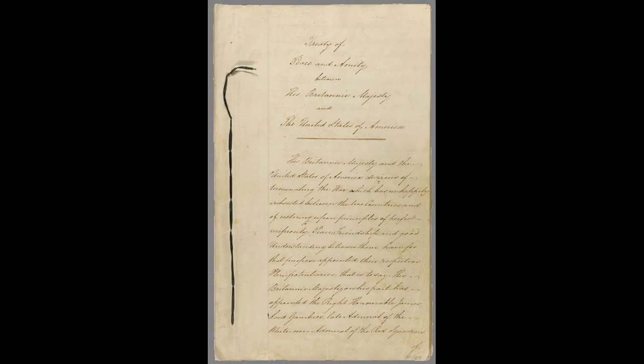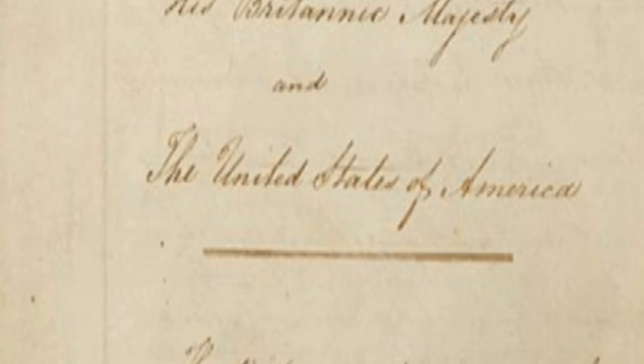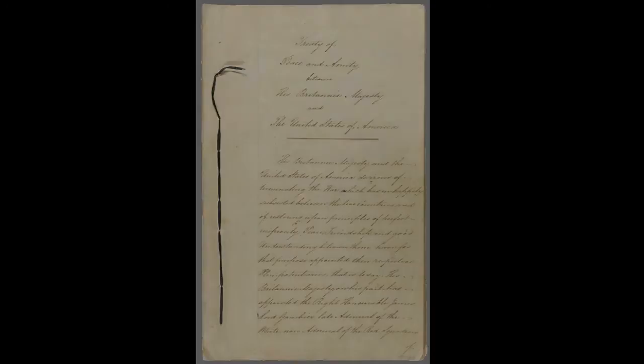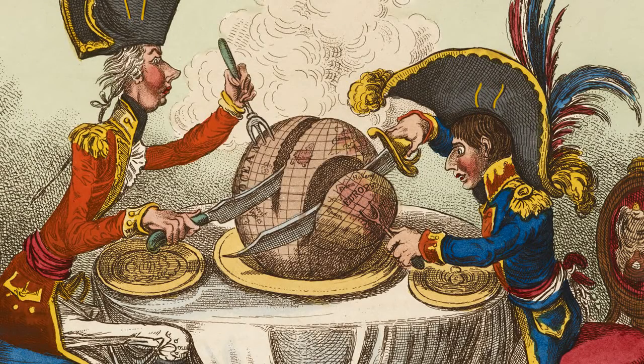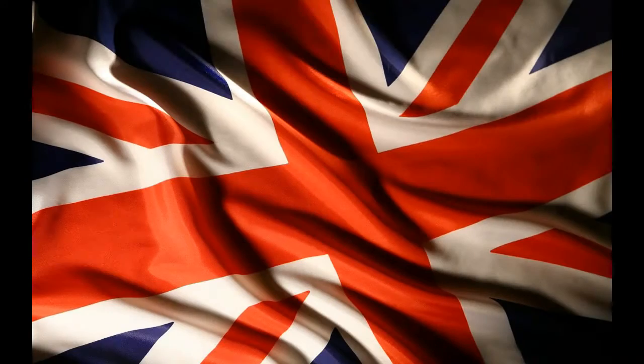So, in the Treaty of Ghent between His Britannic Majesty and the United States of America, there is no defeated party. Both sides, in fact, can claim the war as a victory of sorts. For the United Kingdom, the war was a mere sideshow to a much larger conflict with France, and if British embargo policy against France meant having to fight a few more nations, then so be it. Defeating Napoleon was the ultimate goal, and they achieved this goal. Furthermore, British sovereignty of Canada was cemented, and Canadians could take pride that they defended the country from American invasion attempts.